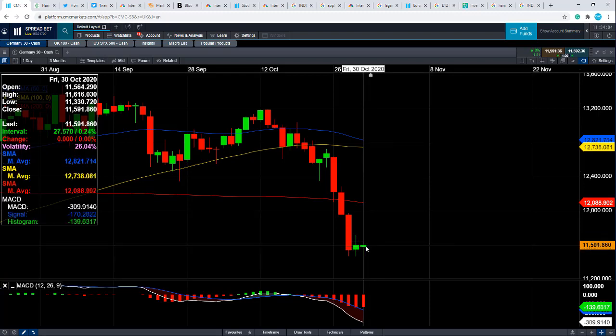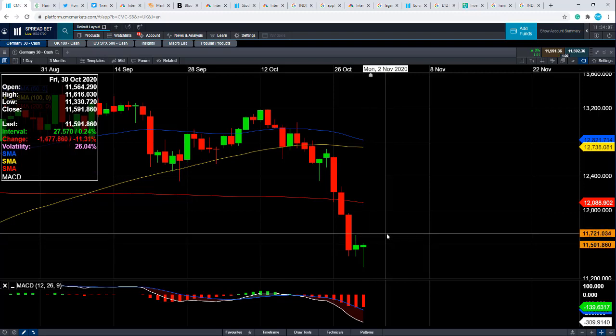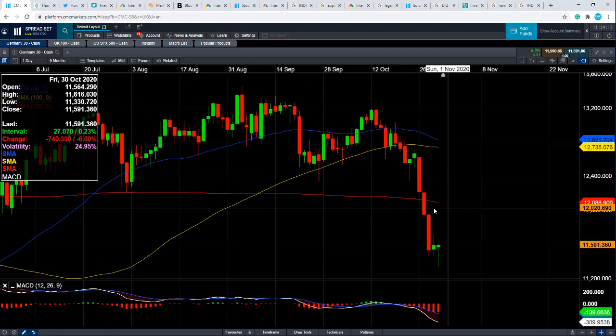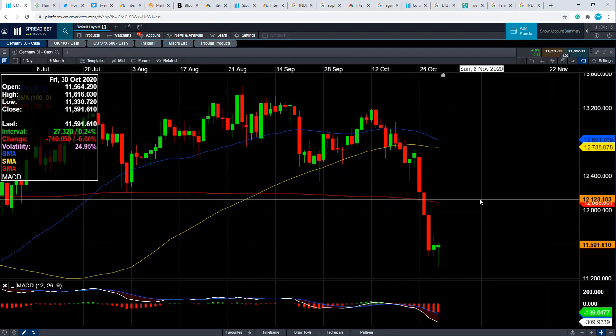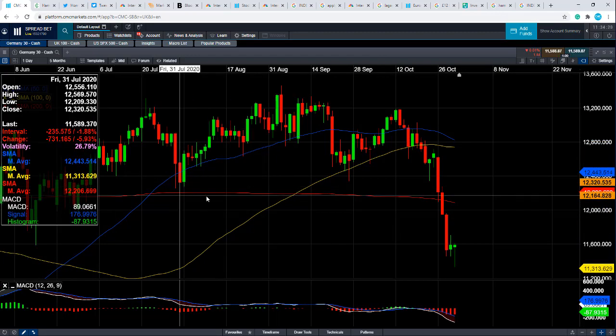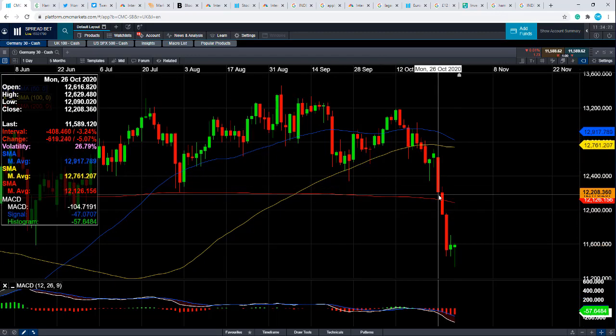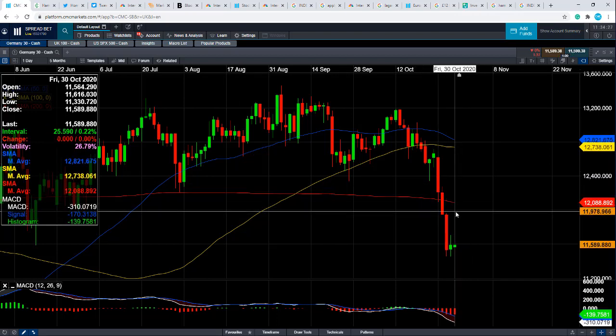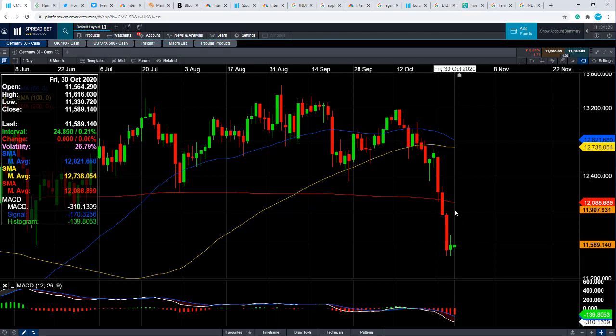If that is the case and we are looking to rebound, where could we potentially head back to? Well, we could head back up to 12,000 — it's a big number. And if you go just beyond 12,000, we could also head up toward this red line here, the 200-day moving average. Notice how it acted nicely as support in late July and briefly acted as support at the beginning of this week. So this entire zone of around 12,000 up to 12,088 could potentially act as a resistance zone should we move upward from here.